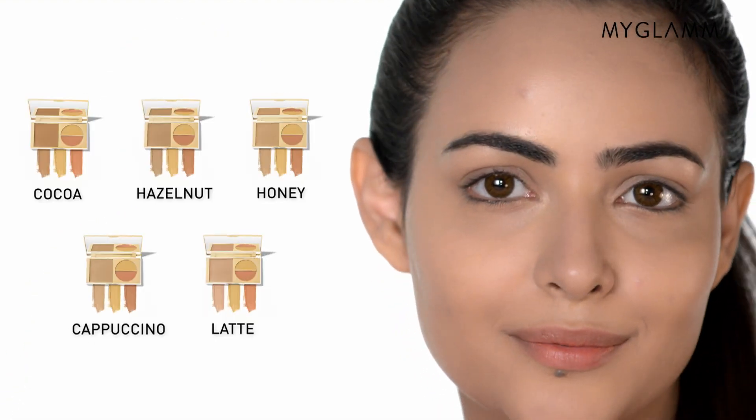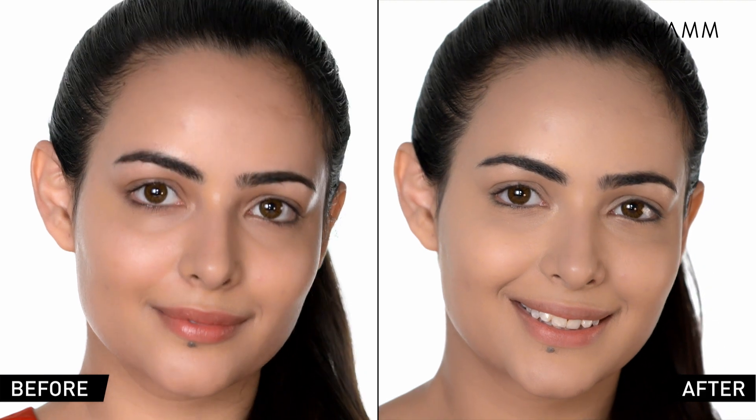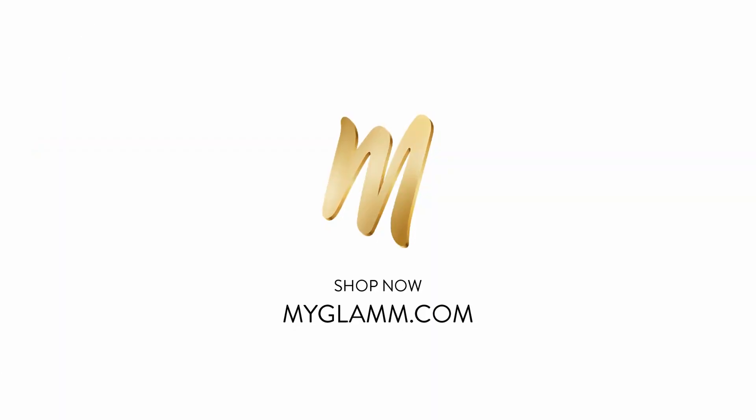Total Makeover is the perfect product. It's time to take control with the Total Makeover FF Cream, which is available at MyGlam.com — so go grab yours.